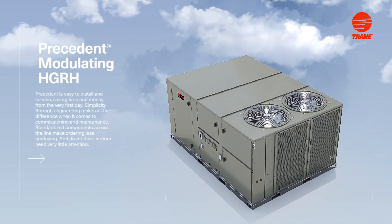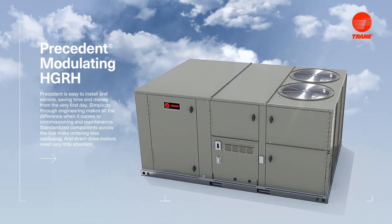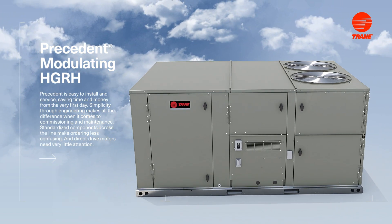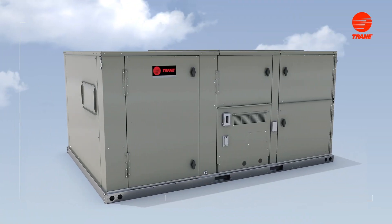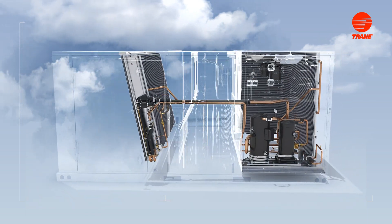And now, with modulating hot gas reheat, the next generation of Precedent rooftop units make it even easier to keep your facilities comfortable. Adding this option means you can maintain consistent, comfortable temperatures and humidity levels in your building.